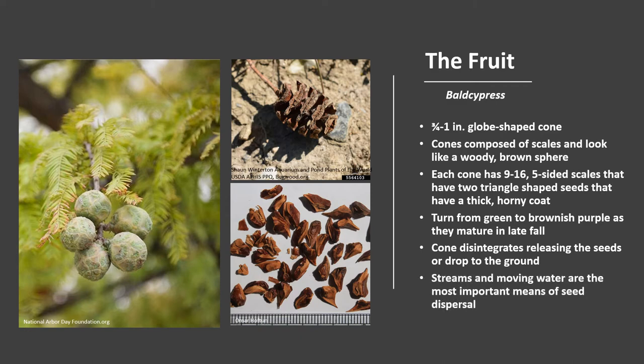The dropping of mature cones is occasionally hastened by squirrels, which eat the seeds. Streams and moving water are the most important means of seed dispersal. Trees produce seed every year, with good seed crops every three or so years. Bald Cypress can also reproduce by sprouting, and is one of the few conifer species that sprout.